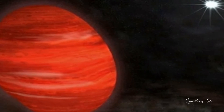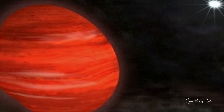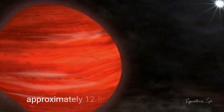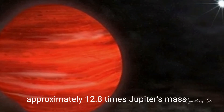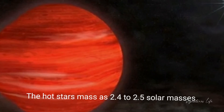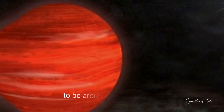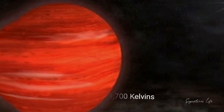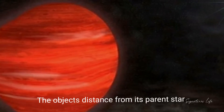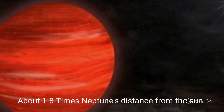Through these photographs and other research by the Subaru team, a few details about the super-Jupiter object have been revealed. The object's mass has been calculated as approximately 12.8 times Jupiter's mass. The host star's mass is 2.4 to 2.5 solar masses. The temperature of the object is estimated to be around 1700 K and, if seen up close, would appear reddish in color. The object's distance from its parent star is about 1.8 times Neptune's distance from the Sun.